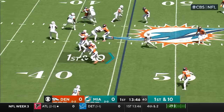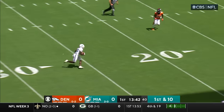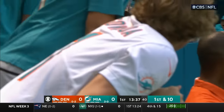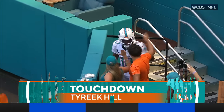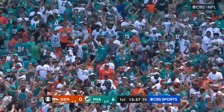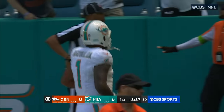First and ten. The fake. Good block in there and down it goes. Caught at the 40. He's in for six. Tyreek Hill. Touchdown. What a block by Isaiah Wynn to buy Tua time. And they're dancing early in South Florida.